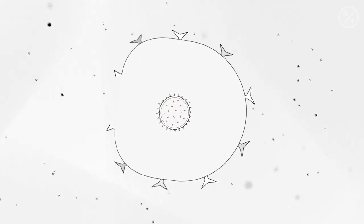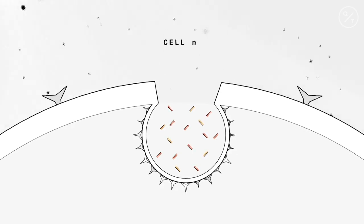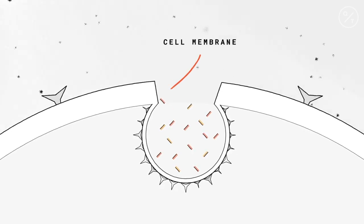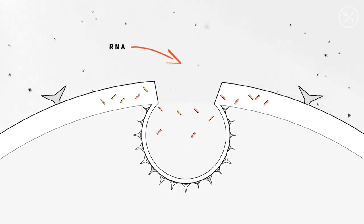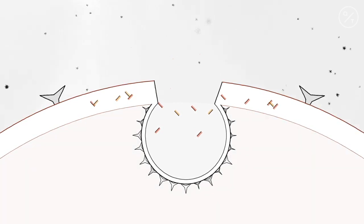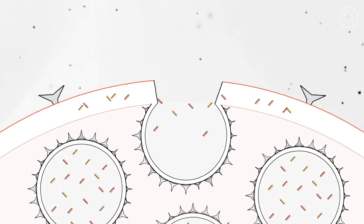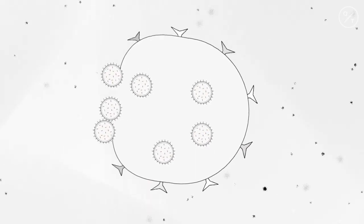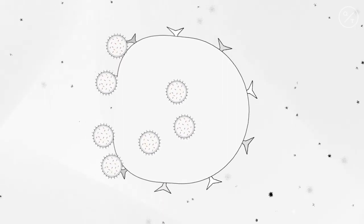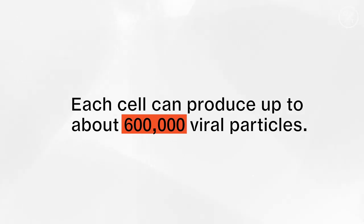Once the virus enters a cell, it hijacks it and turns it into a virus-producing factory. It fuses its lipid membrane with the cell membrane and releases its genetic material, RNA. The infected cell reads the RNA and begins making proteins that keep the immune system at bay and allow assembly of copies of the virus. The newly assembled copies are carried to the outer edge of the cell and go on to infect other cells. Each cell can produce up to about 600,000 viral particles.